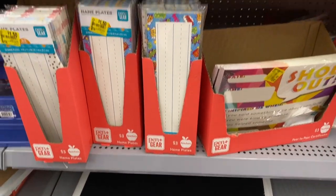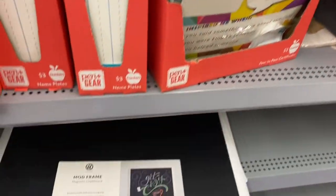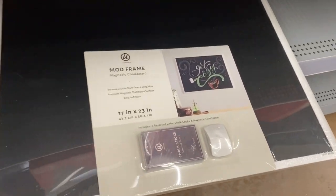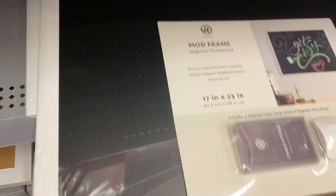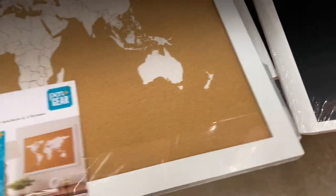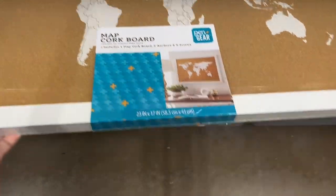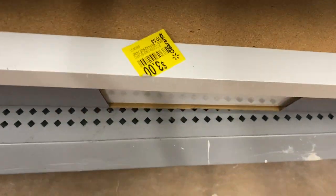I showed you this in my other videos — let's go down to the blackboard and this one is six dollars. This map board is pretty cool because they have it down to three bucks.